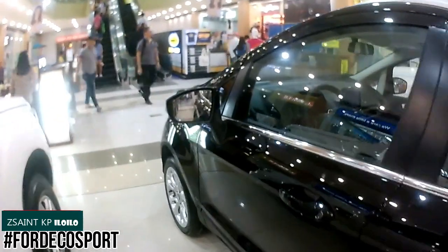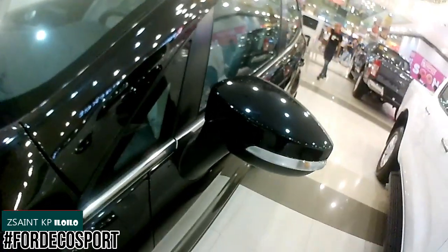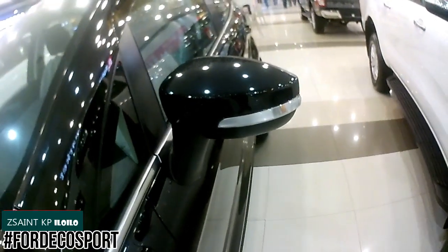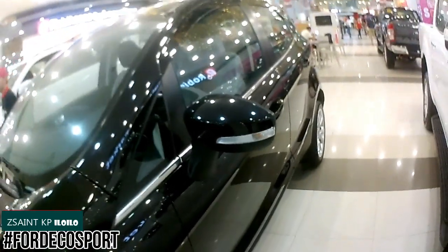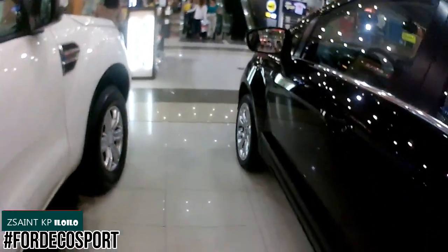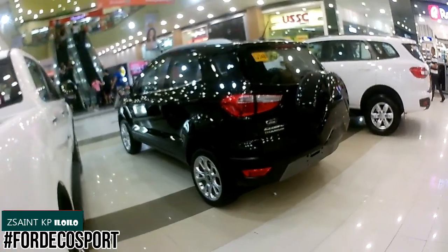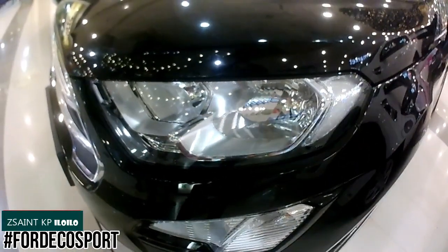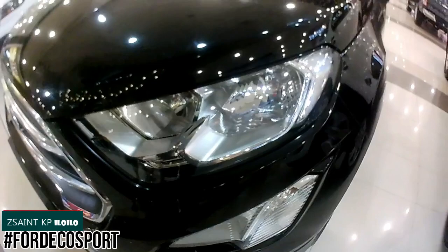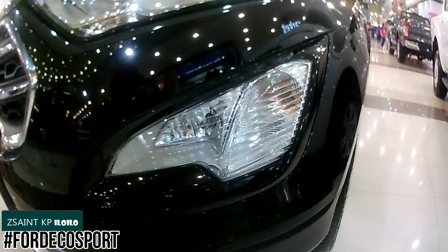The EcoSport is Ford's subcompact crossover SUV, first introduced in the Brazilian market back in 2003. Two generations have been produced over an 18-year span. The second-gen model was first showcased as a concept at the 2012 New Delhi Auto Expo in January 2012, and launched six months after. Based on the 2011 Ford Fiesta B2E platform, the EcoSport is similar to the Fiesta but with a bigger body, increased height, roomier interior, and a rugged character. It is much more affordable than its counterparts in the subcompact crossover SUV market.